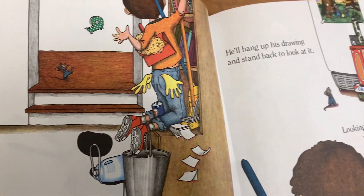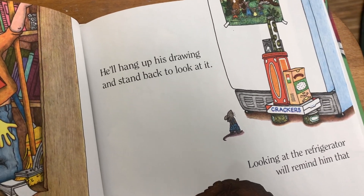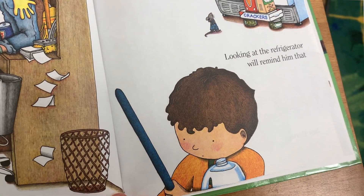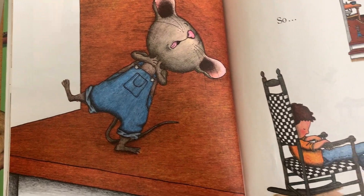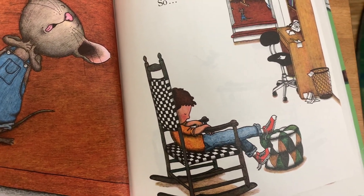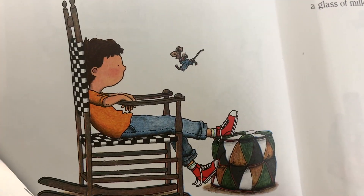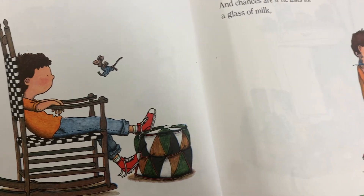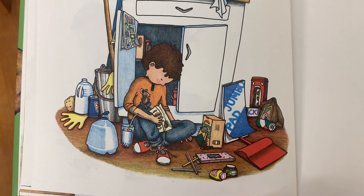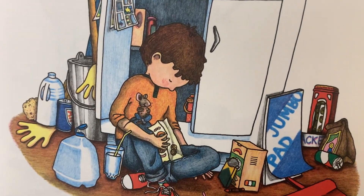He'll want to hang his picture on your refrigerator, which means he'll need Scotch tape! He'll hang up his drawing and stand back to look at it. Looking at the refrigerator will remind him that he's thirsty, so he'll ask for a glass of milk. And chances are, if he asks for a glass of milk, he's going to want a cookie to go with it.